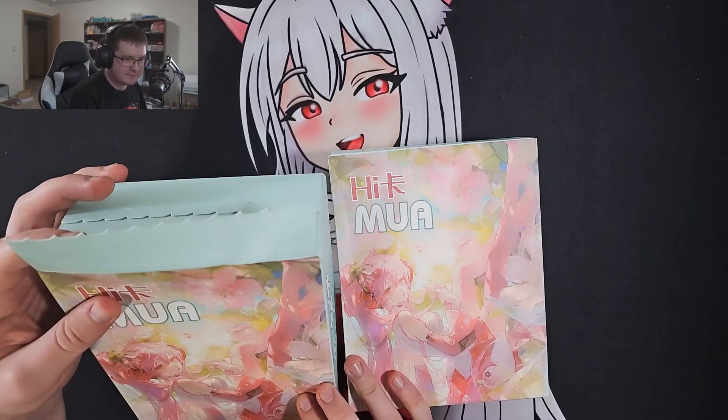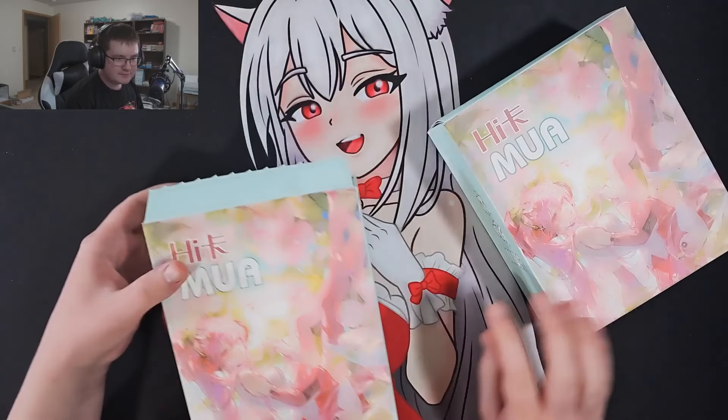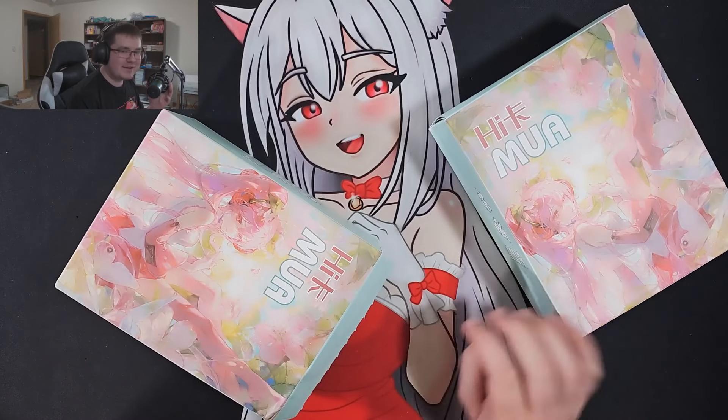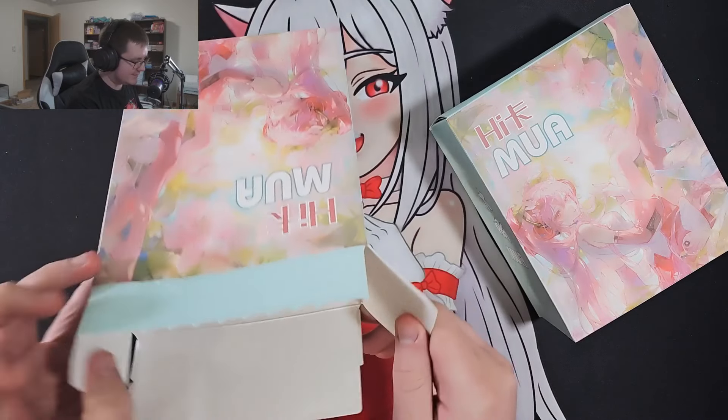So we have two boxes here. This box already came ripped open — I didn't look inside of it yet, this is just how it came. Let's pull out the packs of cards and see what our free gift is inside.